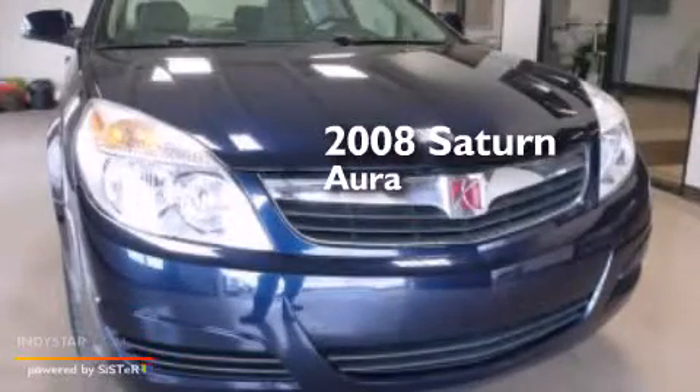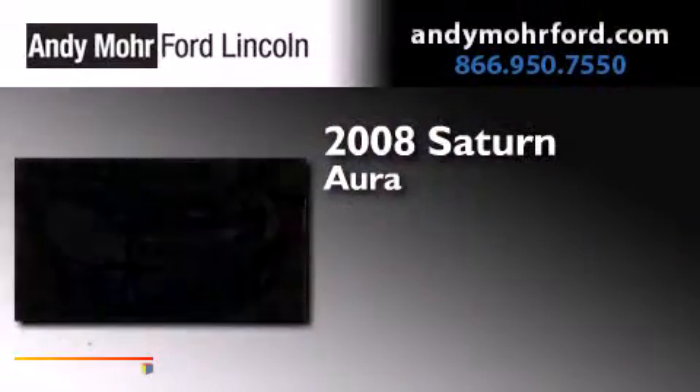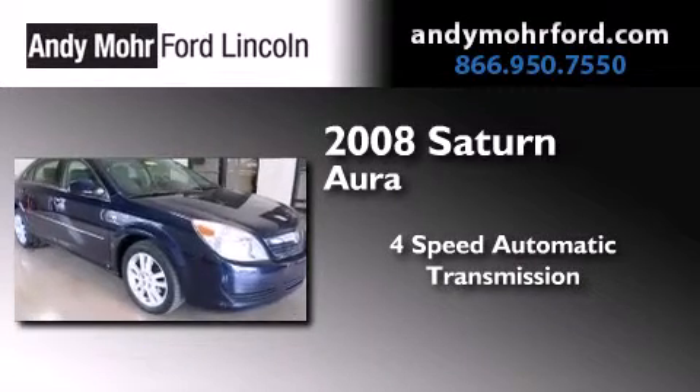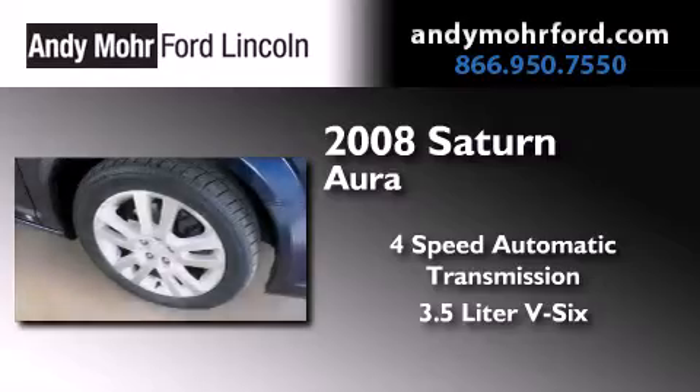This is a 2008 Saturn Aura. This four-door sedan has a four-speed automatic transmission and a 3.5-liter V6.